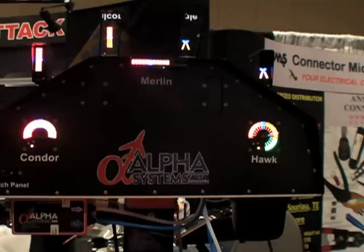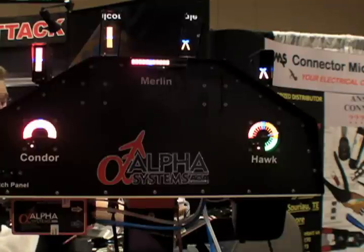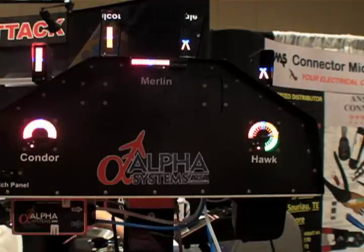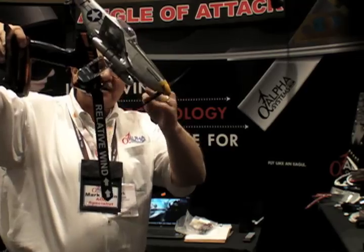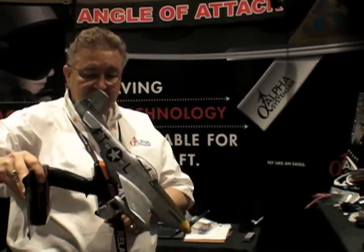Another feature of our system has the audio warnings that can be selected, and by Oshkosh time we'll be releasing the analog or variable pitch frequency, so that even if you don't see the AOA in your peripheral vision, you can hear a change in audio to represent the alphas.